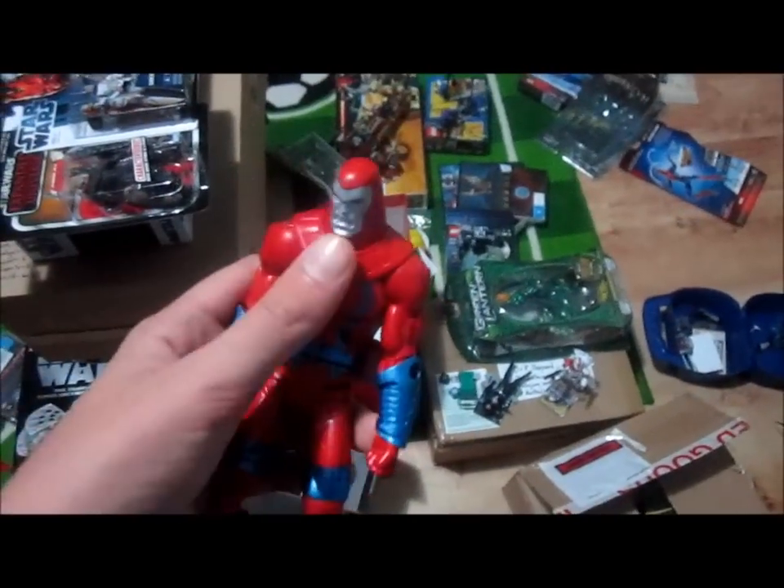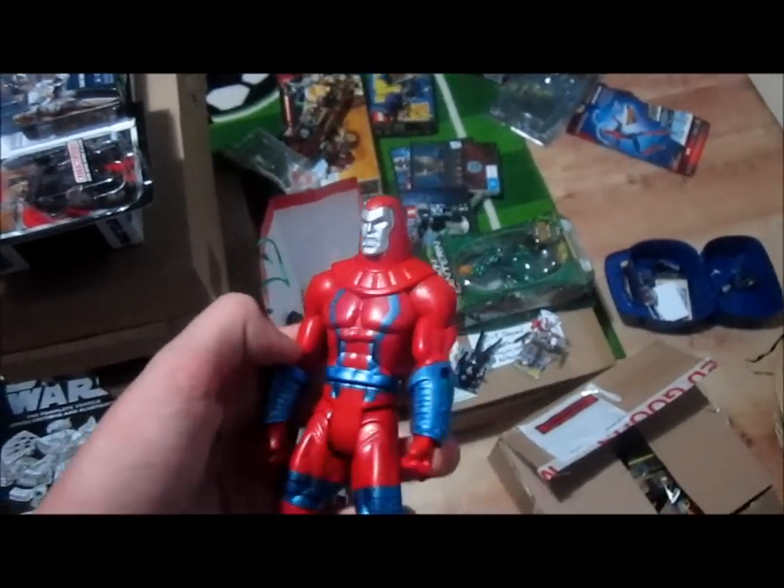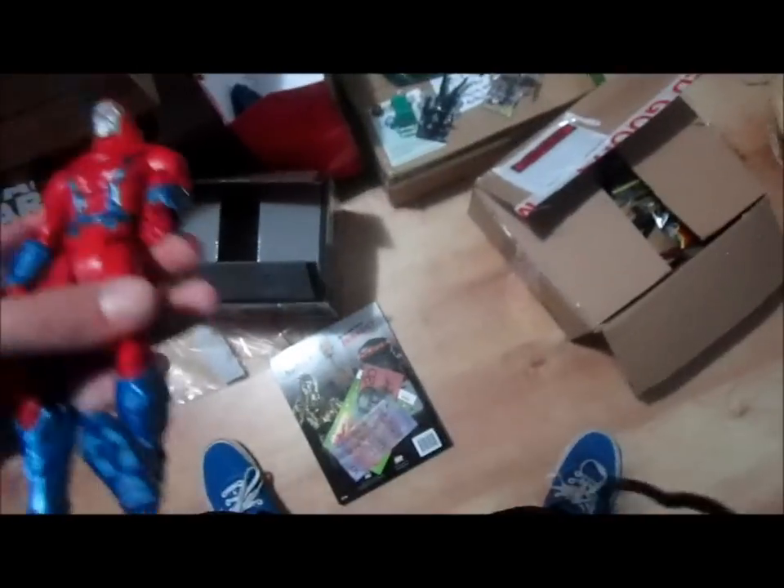Last but not least from my mom and dad, I got a Manhunter Robot six-inch figure. So that's all I got from my mom and dad.